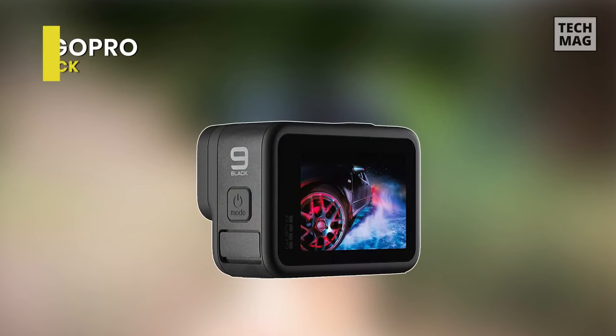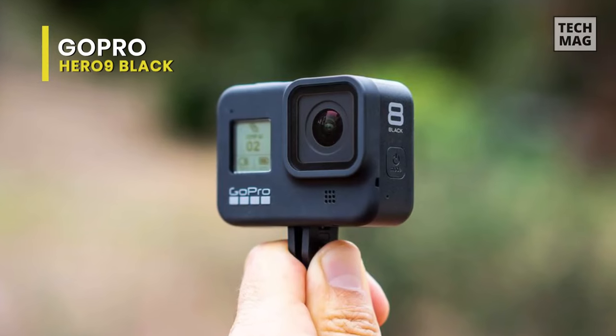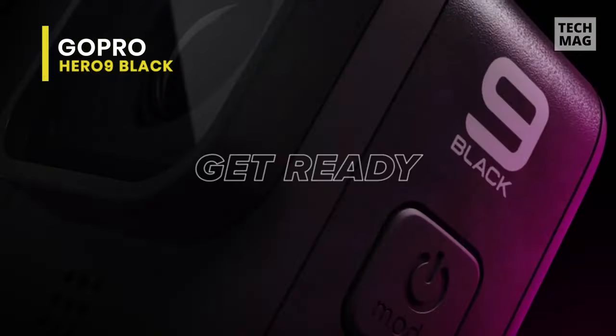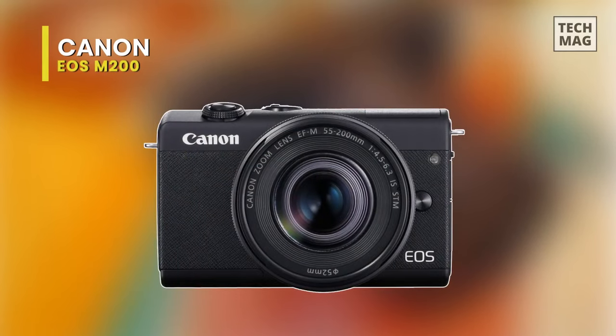Next is the GoPro Hero 9 Black. This groundbreaking Hero 9 Black supports a beastly 23.6 megapixel sensor. Next up, we have the Canon EOS M200.